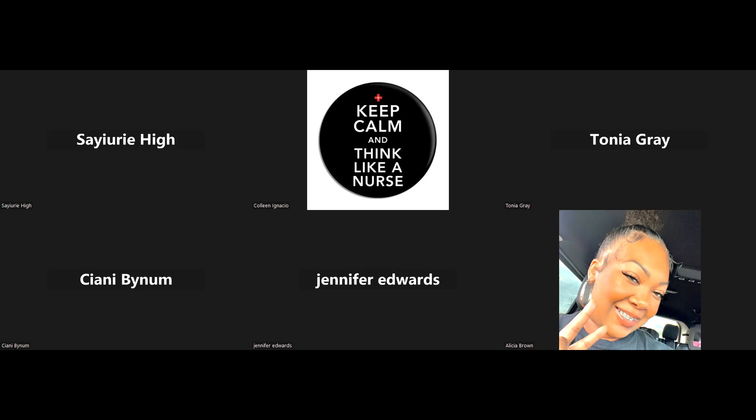Siani joined midway through the scenario but caught on as it progressed and felt more confident in her answers. Another participant said they want to do concept maps on splenic sequestration and aplastic crisis to better understand those topics after this session. Would it be beneficial in these sessions to go deeper into those areas?